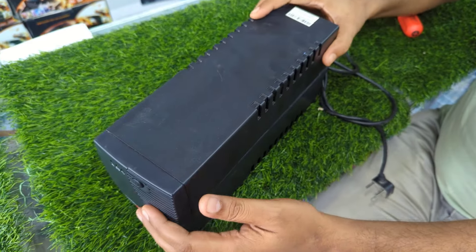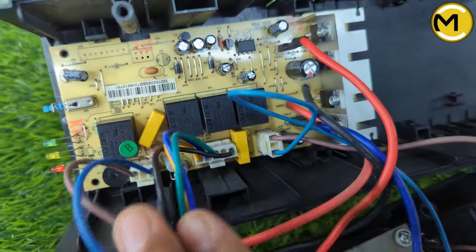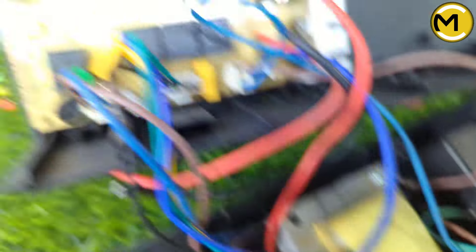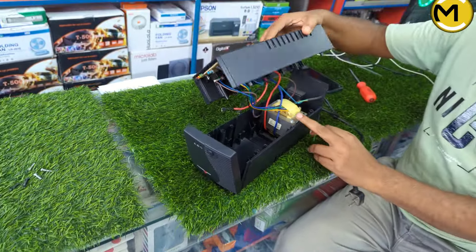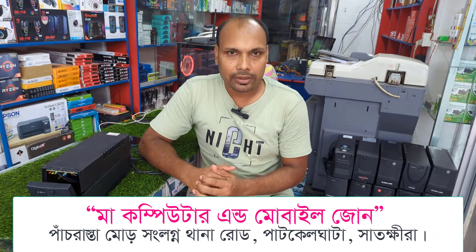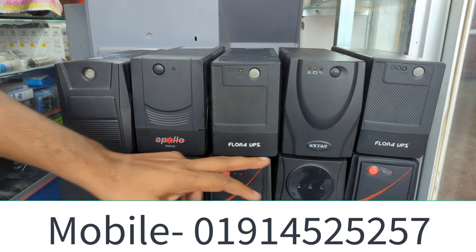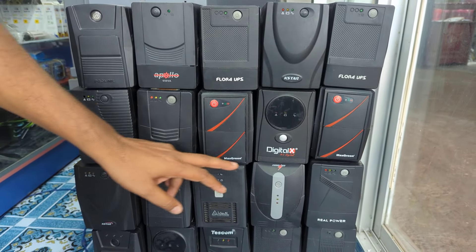We will see UPS is a repair product. We will see UPS in fully new condition. We will see UPS is the best quality product — Power Pack, Apollo, Green Max, Digital X.